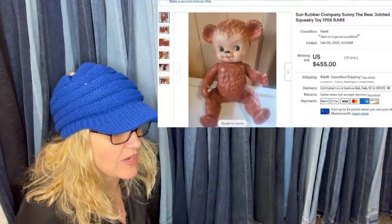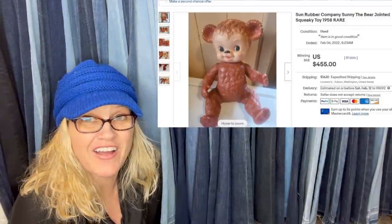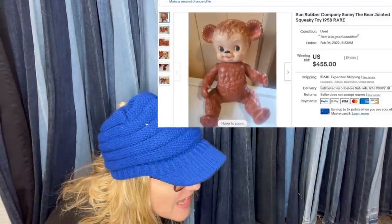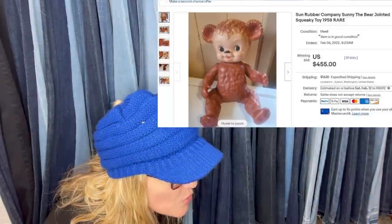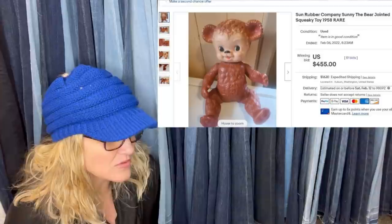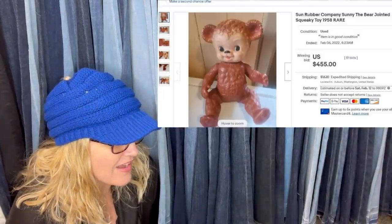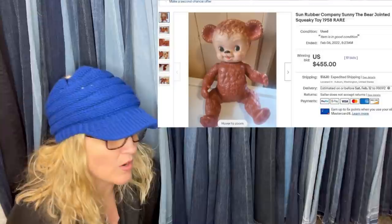Bought at Goodwill for $1.99 in the toy section, sold today for $455. It is a Sun Rubber Company Sunny the Bear jointed squeak toy. Wow — $455, you guys. Those old squeaky toys can definitely be a bolo.